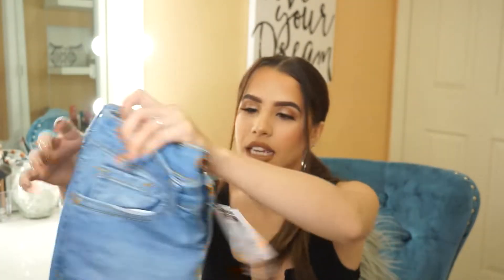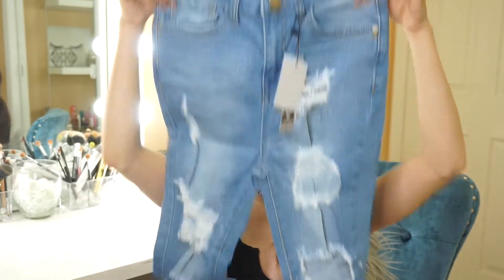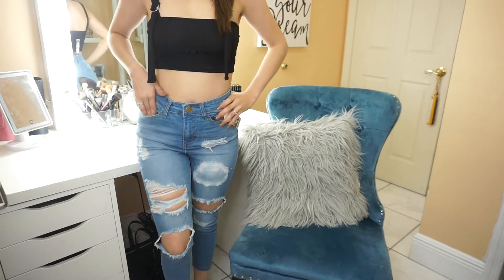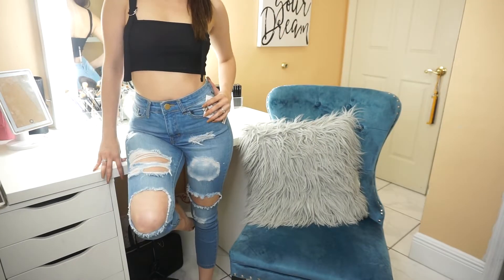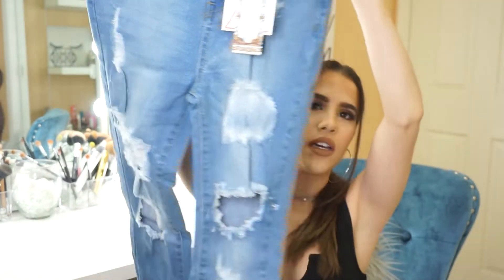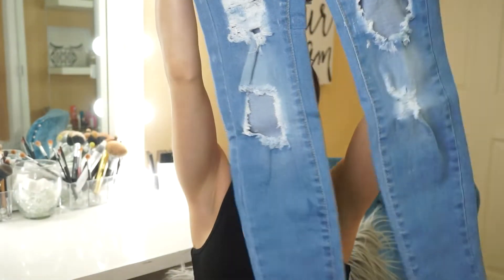Moving on, we got a pair of jeans — ripped high-waisted jeans. Your girl loves high-waisted jeans because it makes the booty look good! These are called the Petite One Button Distressed High-Rise Skinny in light blue, size US 1 / UK 4. Super cute — I just love jeans. Pair them with a nice belt, a cute crop top, and you're good to go.